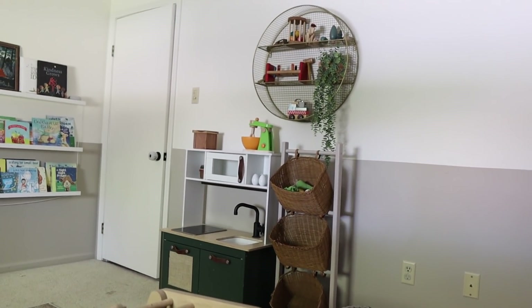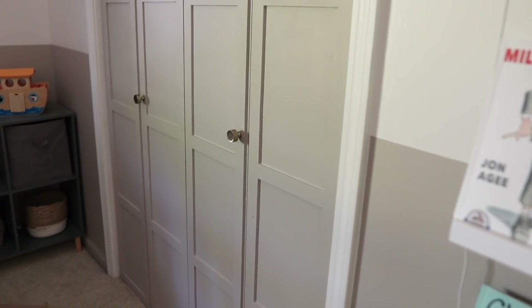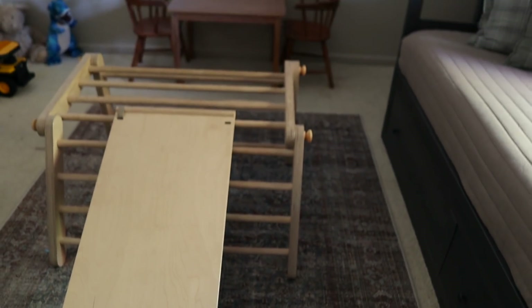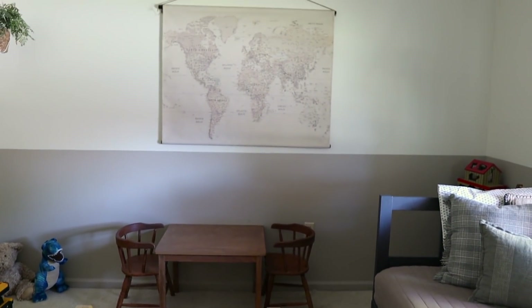Another detail that really elevated this space are these bifold doors that I just added trim to, to give them a really special look. I have another Loloi rug in here and this is definitely one of my favorites. It adds that warmth and color that this neutral space really needs, and they're also really good at hiding any spills or anything that my boys make in here.